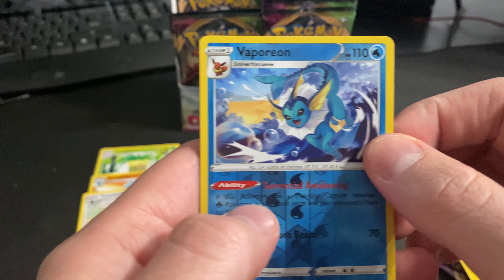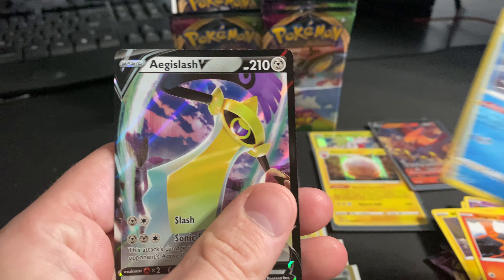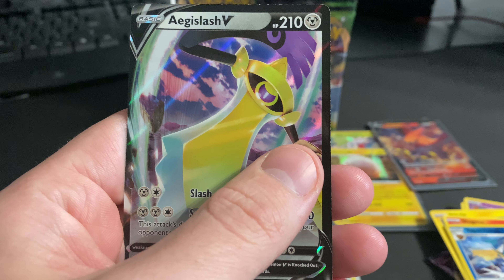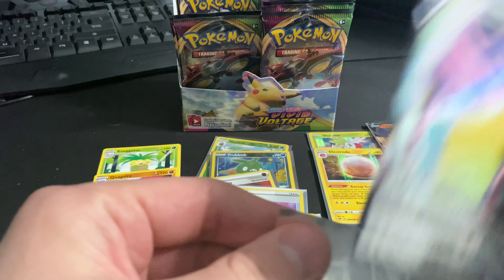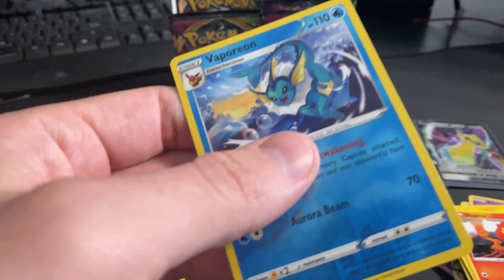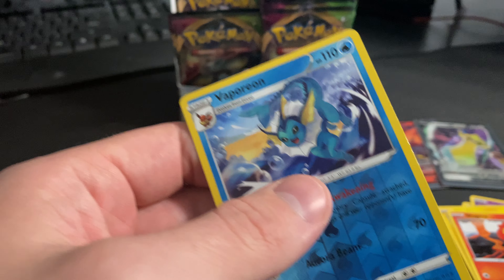Vaporeon reverse hollow and Aegislash V. Alright, finally got another hit to go with the Talonflame — probably another dollar fifty to two dollar card, nothing crazy.